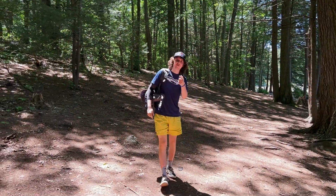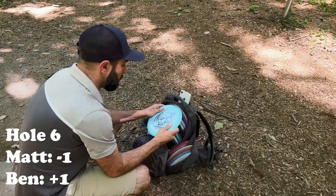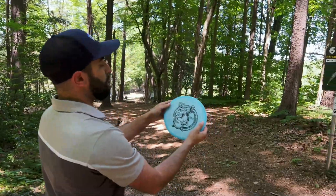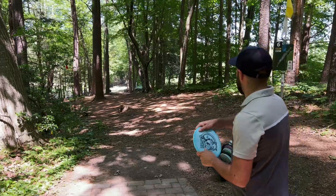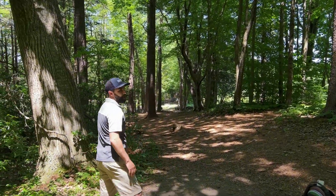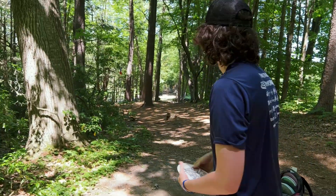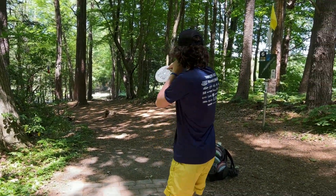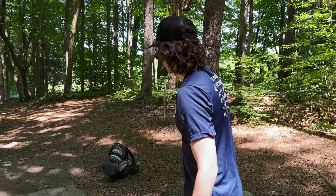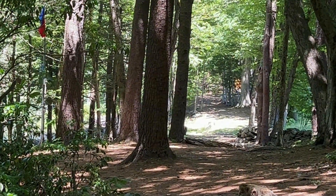Matt picks up a disc called the BB6 for the first time. It's a little flippy — he notes he should have released it with a little hyzer and would have had par. Ben goes with the Dose X, loving the names even though he doesn't fully understand them yet. Ben's knowledge of how the disc flies gives him the advantage on this hole.